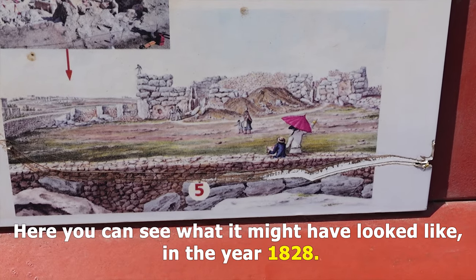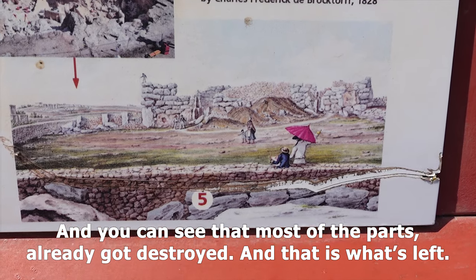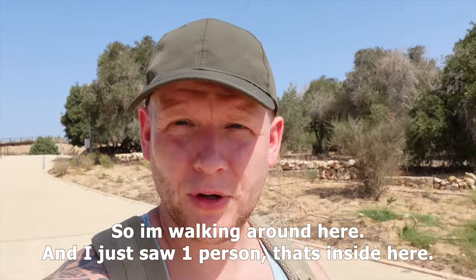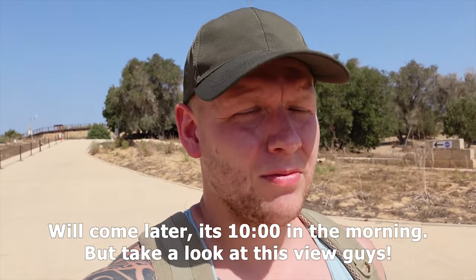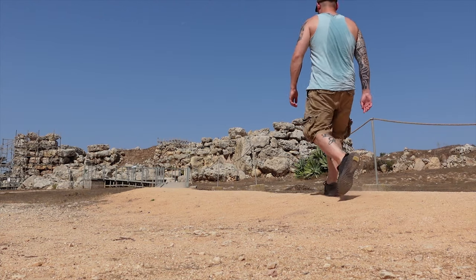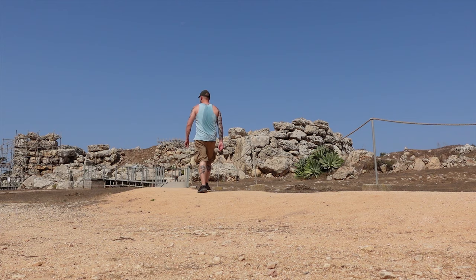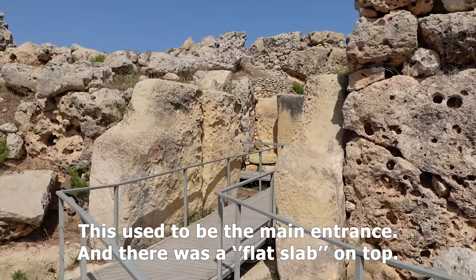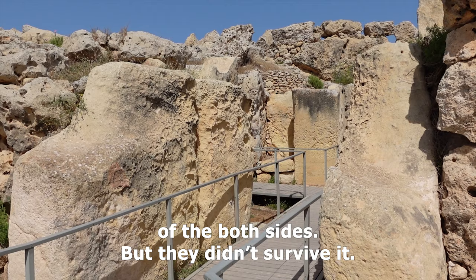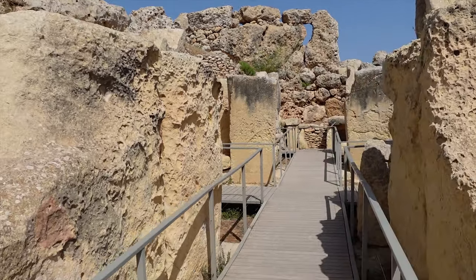You can see what it might have looked like in 1828, and you can see that most of the structure has already been destroyed — that's what's left. I'm now walking here and I just saw one person inside. Most visitors will probably come later; they're not here in the morning. Take a look at this view of the main entrance — there used to be a flat slab on top of the two sides but it didn't survive.